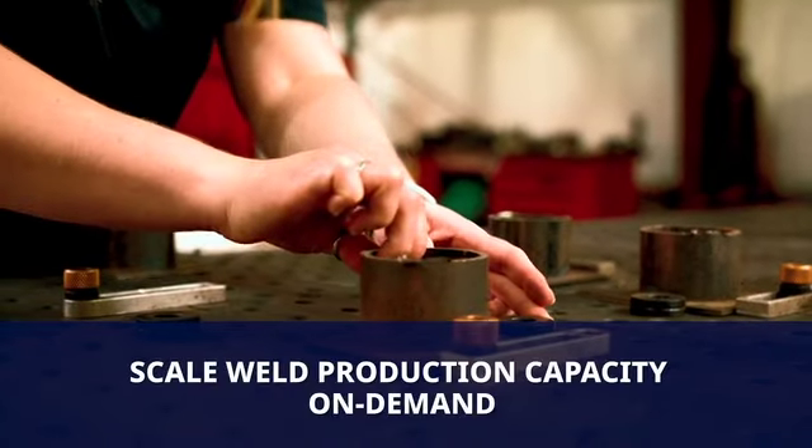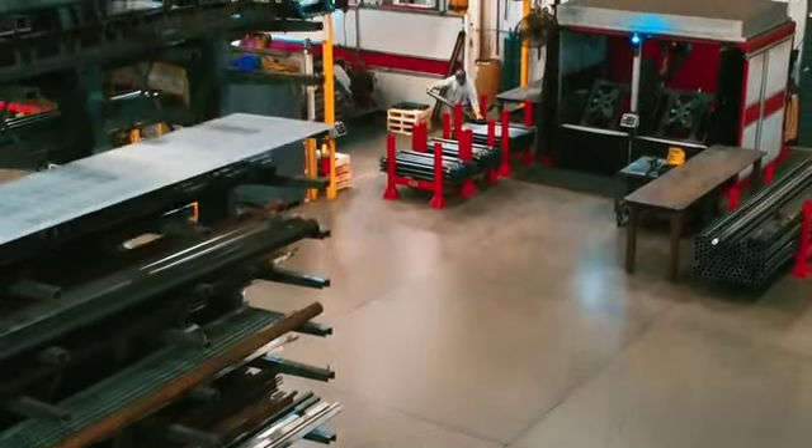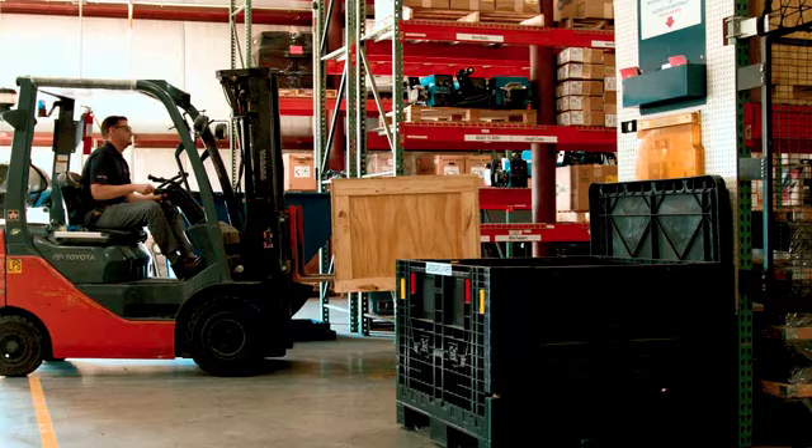Scale up your weld production capacity on demand and bid confidently on larger jobs that were previously beyond your reach, then return the system when no longer needed.